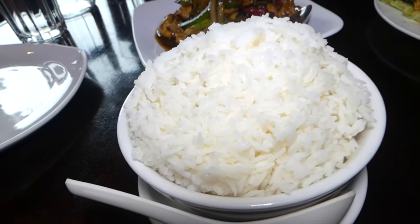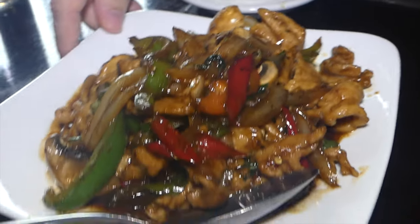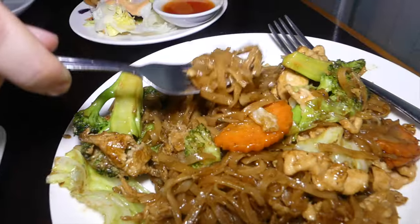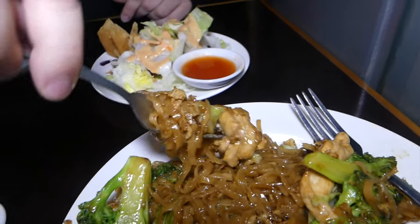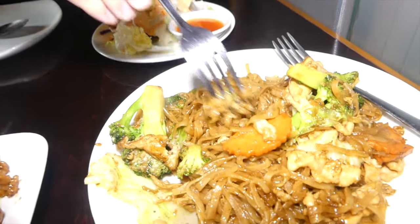We also got a stir-fried basil with pork — there are button mushrooms in there. What's cool about the lunch special is you get a little salad and a small soup on the side. Let's try the pad see ew first — get some of that noodle and a piece of chicken. Definitely some soy sauce sweetness, and they're using a sweeter soy sauce. Chicken is fairly tender, and the noodle has a nice, bouncy texture.